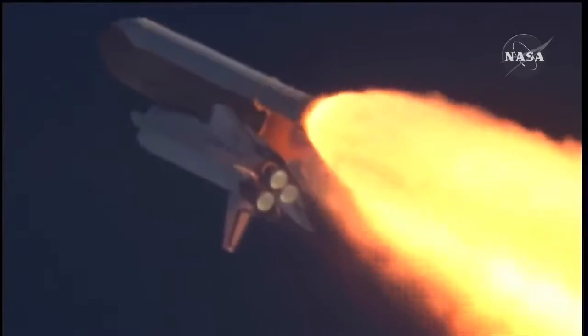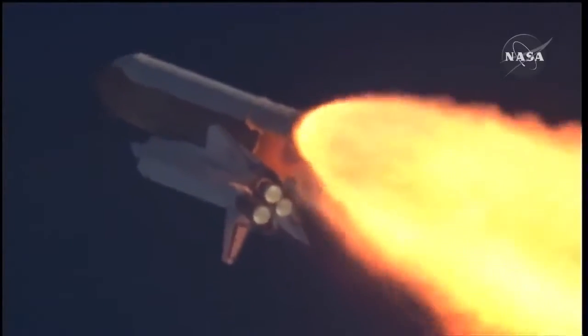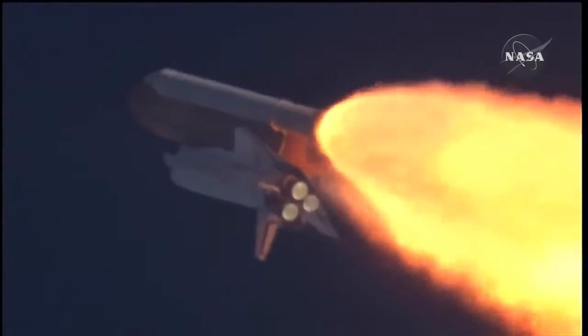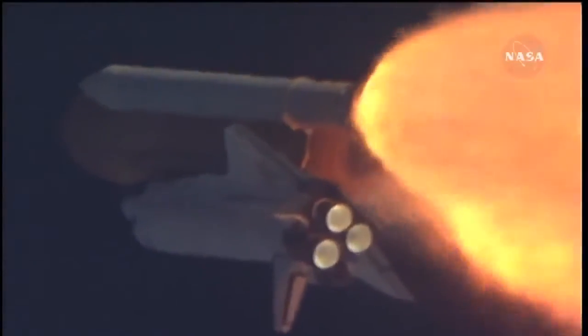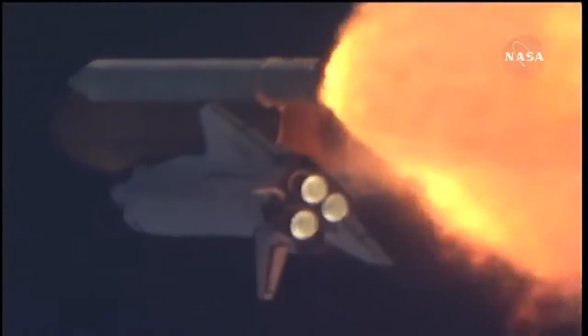The throttle up call acknowledged by Commander Charlie Hobaw, joined on the flight deck by Pilot Butch Wilmore, Flight Engineers Randy Bresnik and Leland Melvin. Seated down on the mid-deck are Mike Foreman and Bobby Satcher, kicking off their work week with a Monday commute to orbit.